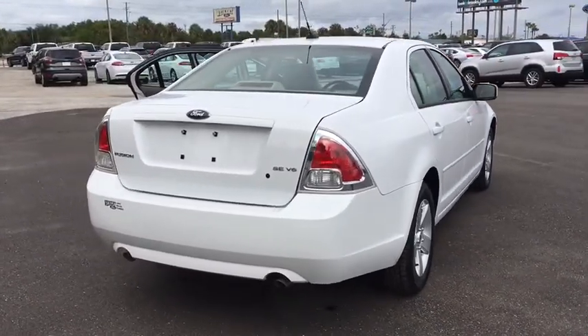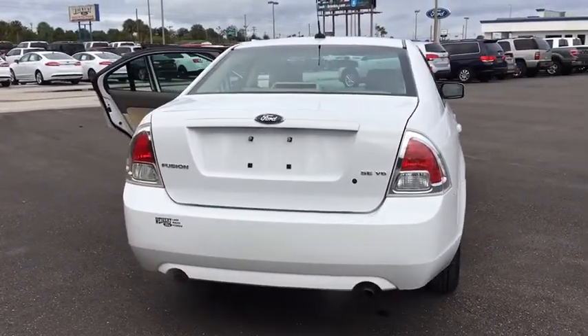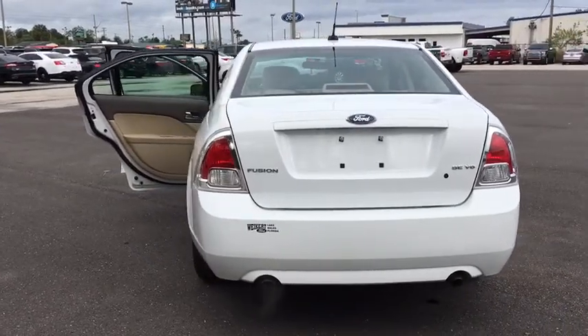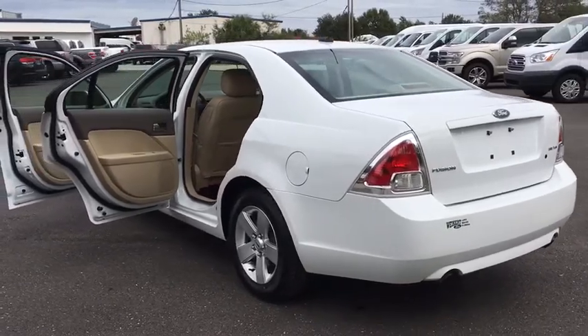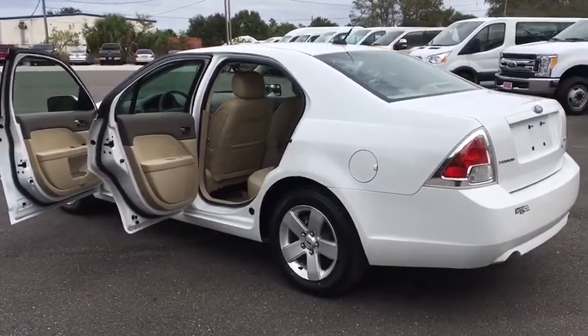Trip computer, power windows, remote keyless entry, panic alarm, tachometer, front bucket seats, power driver's seat, tilt steering wheel, driver vanity mirror, front reading lamps, passenger vanity mirror.